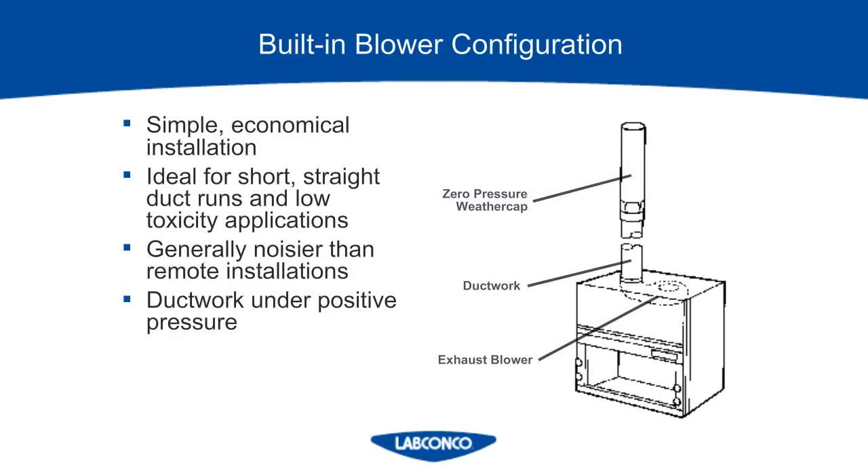The built-in blower configuration is a simpler configuration where the blower is installed right on top of the fume hood and it's actually pushing the air out. These are good for short duct runs that don't travel through occupied spaces, such as a mobile lab. If a leak develops in the built-in blower configuration, the duct is under positive pressure, and it will push the contaminated air out of the leak location. So if your duct is traveling through an office building and you are working with a hazardous chemical, it will leak into the other occupants' space. So it's always better to go with a remote blower, and only if you cannot make that work should you go with a built-in blower.